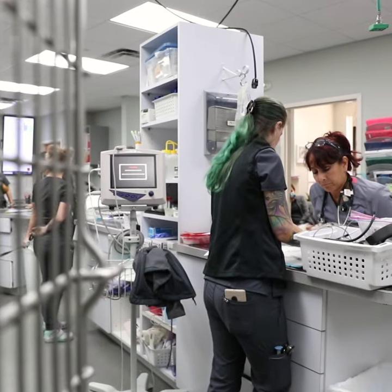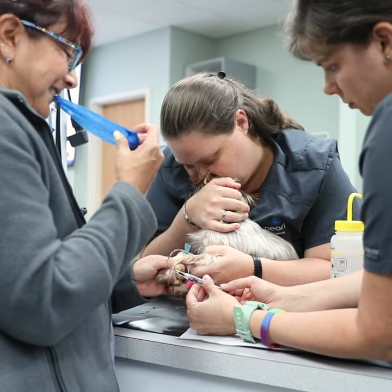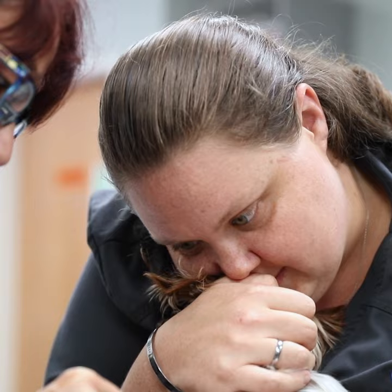In certain countries, veterinary technicians are called veterinary nurses — it's literally in their certification. In the US, 'nurse' is considered a protected title in certain states, so you will hear the terms used interchangeably depending on where your doctor was trained, but it's a very similar scope of practice.